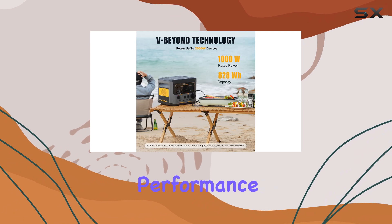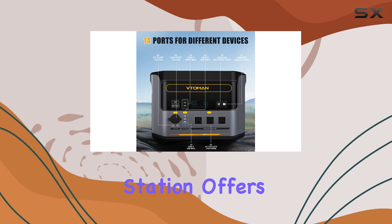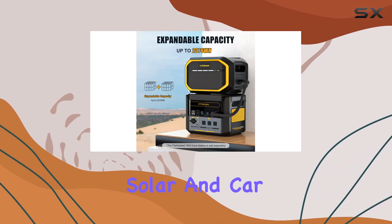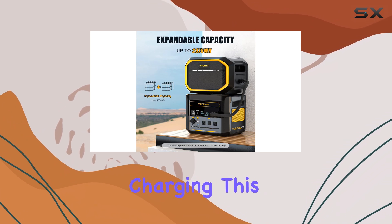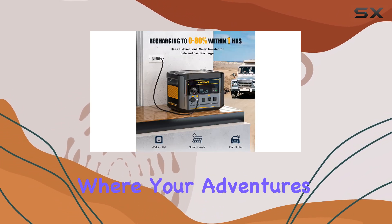We were also able to charge phones and laptops and run a pedestal fan for more than 6 hours. The unit's power performance was exceptional and on par with its capacity. Additionally, the Votoman Power Station offers three convenient charging options: standard outlet, solar, and car charging. This versatility ensures you can keep your devices powered up no matter where your adventures take you.